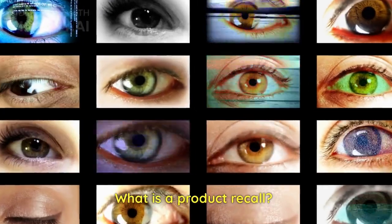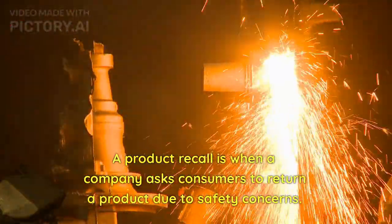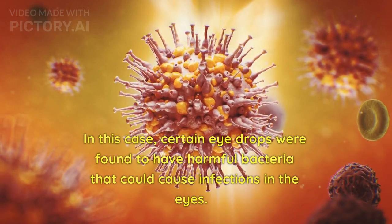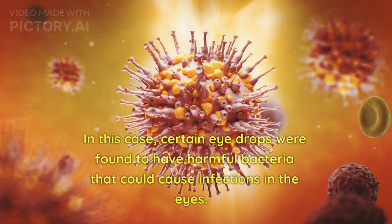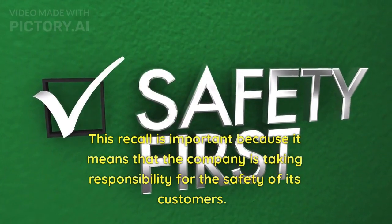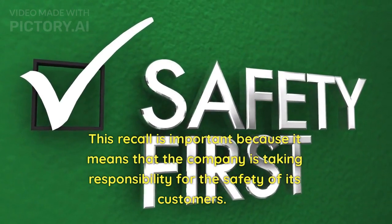What is a product recall? A product recall is when a company asks consumers to return a product due to safety concerns. In this case, certain eyedrops were found to have harmful bacteria that could cause infections in the eyes. This recall is important because it means that the company is taking responsibility for the safety of its customers.